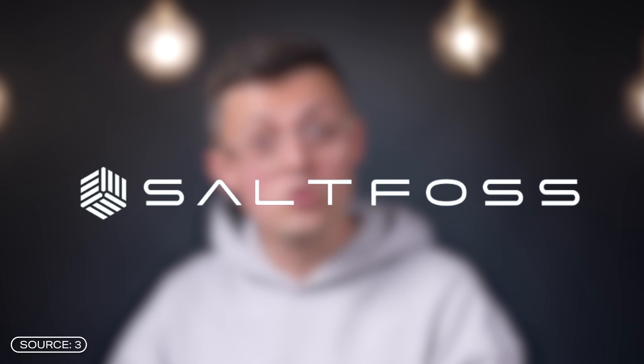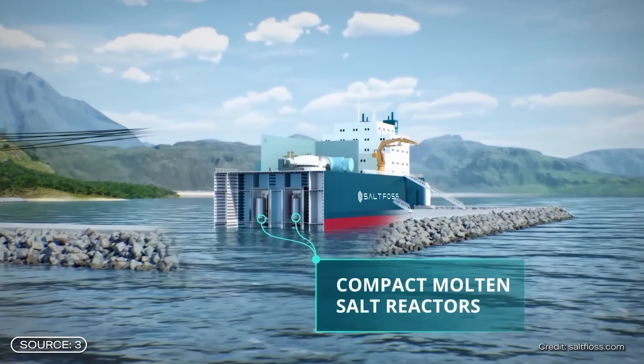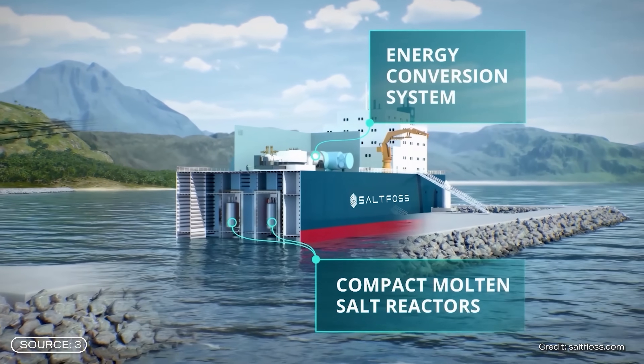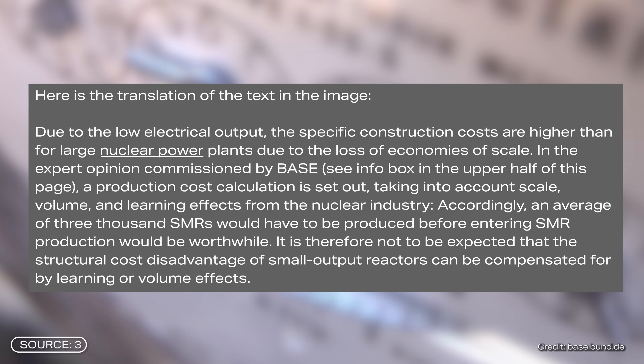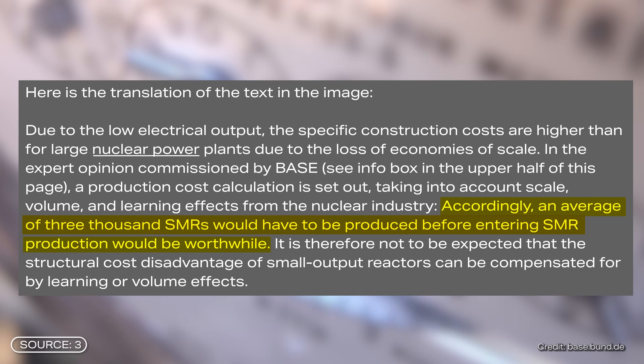While SMRs are smaller than conventional nuclear power plants and can be built in a modular design with shorter production times, they also deliver less energy, which in turn makes their construction costs relatively high. According to the Federal Office for the Safety of Nuclear Waste Disposal in Germany, an average of 3,000 SMRs would have to be built to make them economically viable. At the same time, the technology is not yet mature.